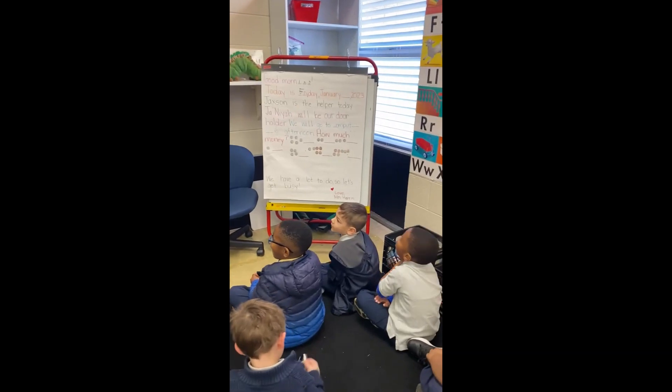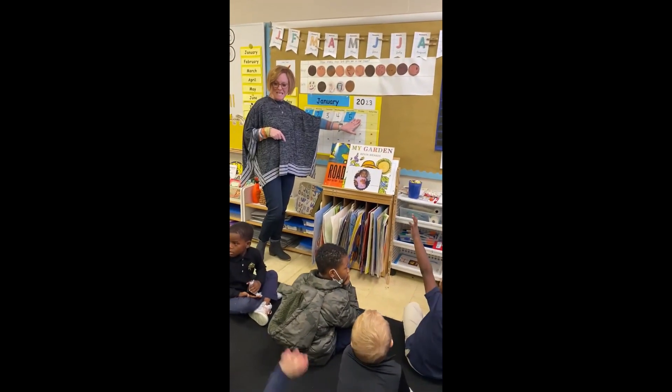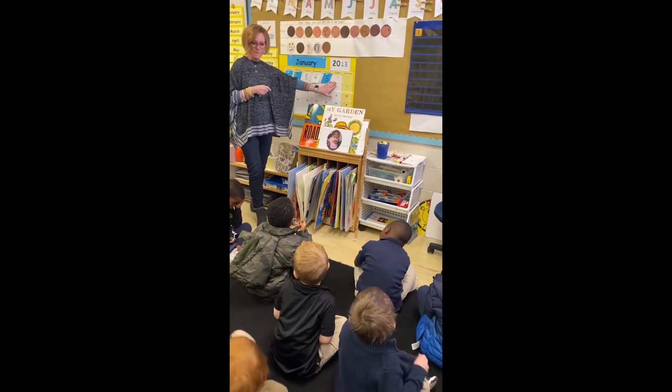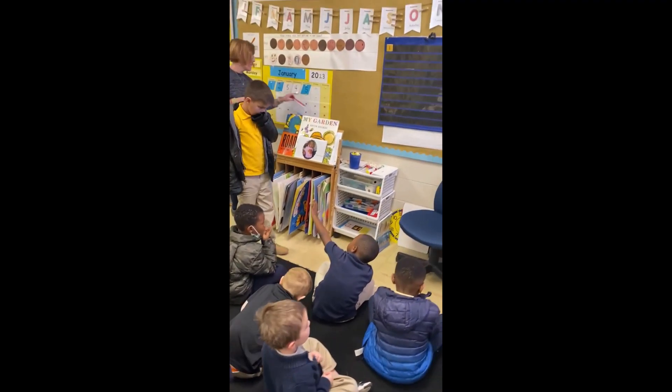Boys and girls, if it is Friday, it's January, it's Friday — what is the date today? What number are we putting up today? Let me look. Grayson, what number goes here? Six. And Grayson, what color is that going to be? Blue. Blue.